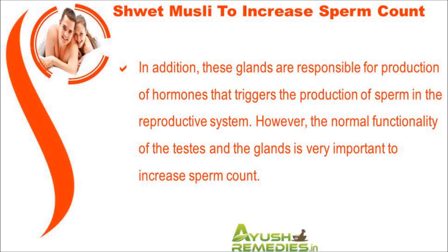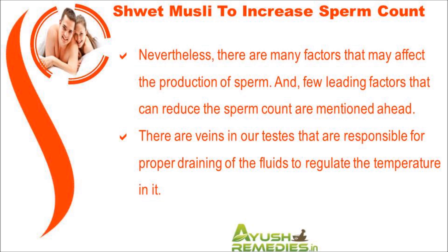Production of sperm depends on the functioning of the testes, hypothalamus, and pituitary glands. These glands are responsible for production of hormones that trigger the production of sperm in the reproductive system. Normal functionality of the testes and the glands is very important to increase sperm count. There are many factors that may affect the production of sperm.